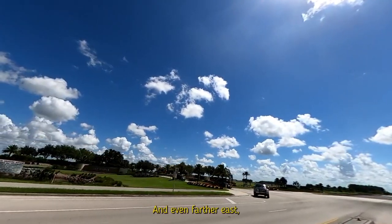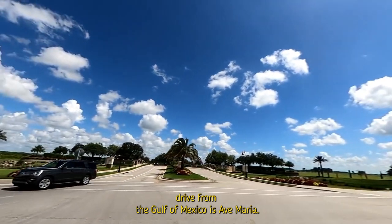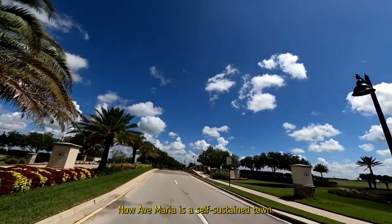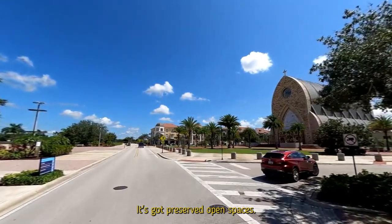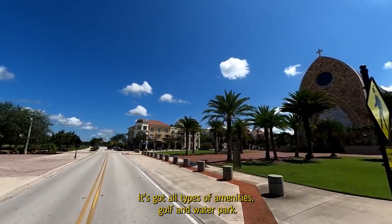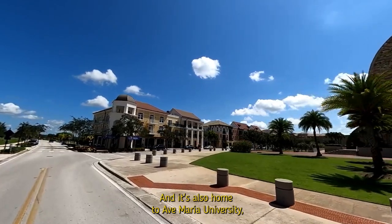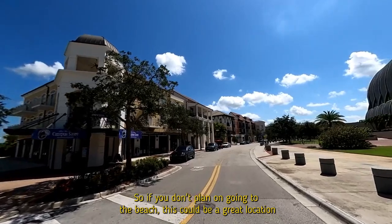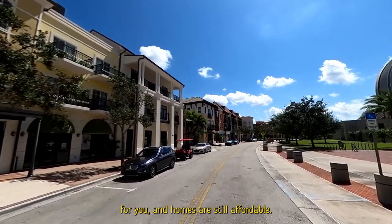Even farther east — about 20 miles east of I-75 and about a 50-minute drive from the Gulf of Mexico — is Ave Maria. Ave Maria is a self-sustained town complete with a vibrant town center, preserved open spaces, golf, a water park, and all types of amenities. It's also home to Ave Maria University, a private Catholic university with a law school. If you don't plan on going to the beach regularly, this could be a great location and homes are still affordable.